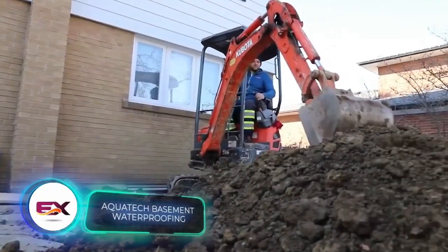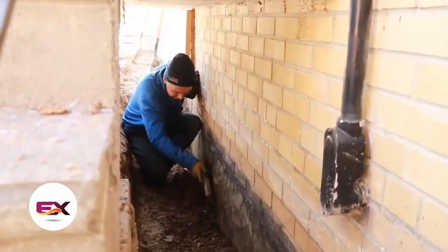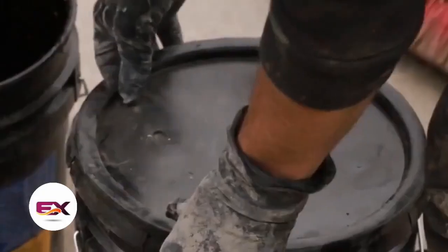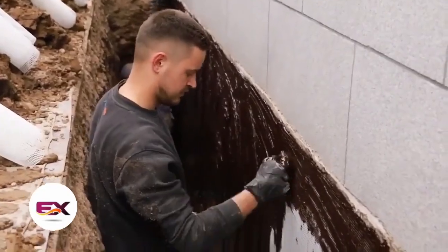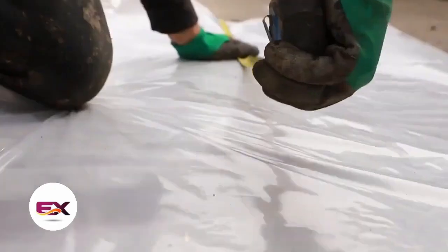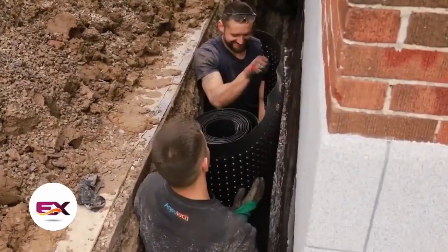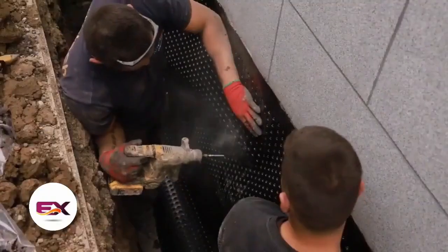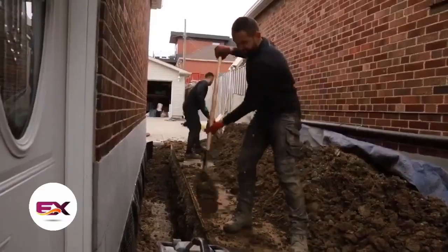These waterproofing experts come from a company with a solid history dating back to 1996, handling both internal and external waterproofing tasks. One solution they rely on is Aqua Block, a one-component waterproofing membrane ideal for cold climates, effective even at temperatures as low as minus 40 degrees Celsius. Based in Canada, they apply Aqua Block with a trowel or sprayer for projects ranging from fixing leaks and repairing cracks to sewer maintenance and pump installation.